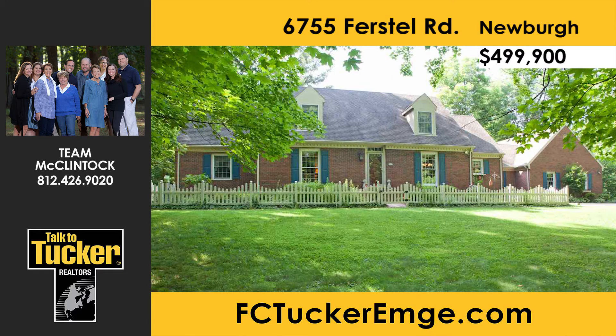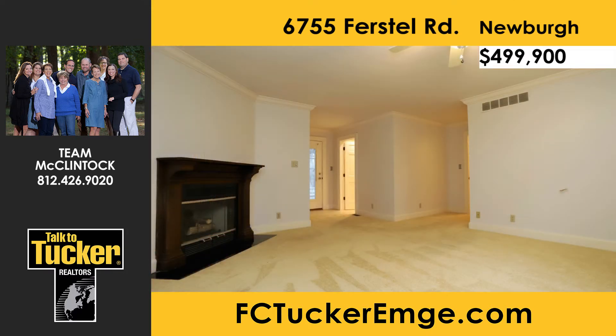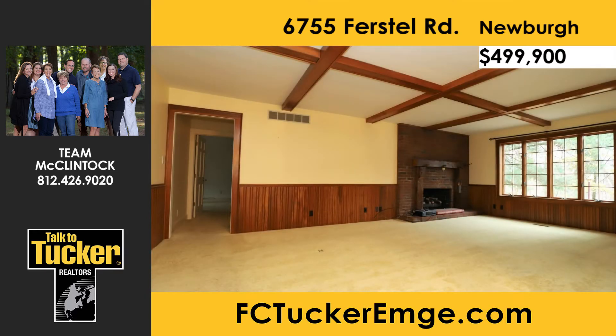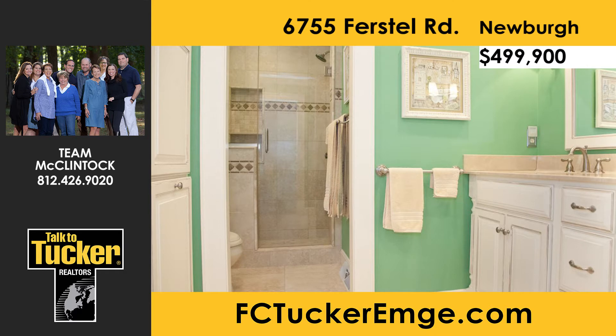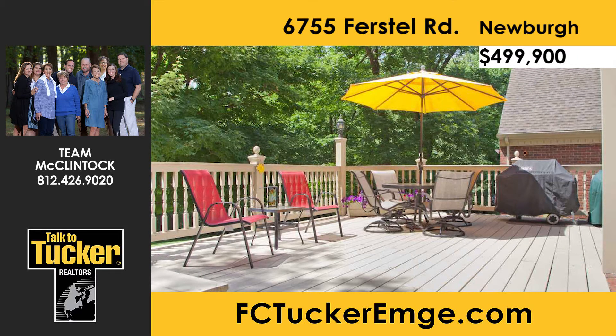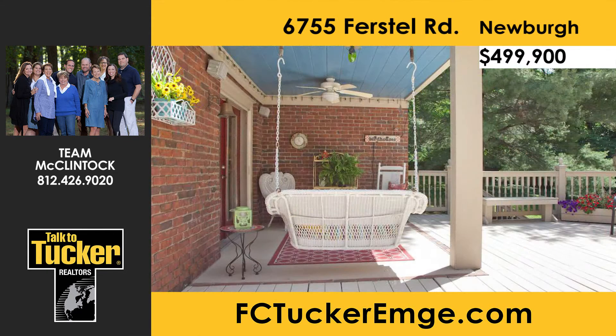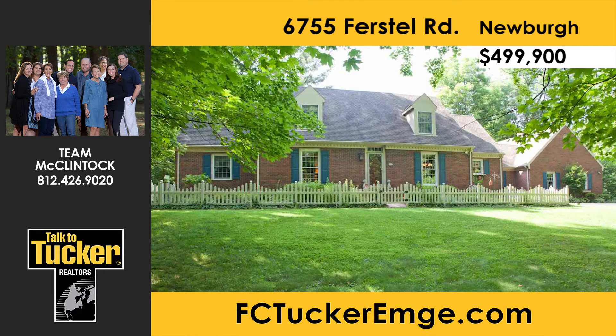Secluded and private, this estate is owned by a master gardener, evident in the beautiful front landscaping. Inside this brick home is a formal foyer currently used as an office, a dining room, and a stairway leading to three large bedrooms and two full baths. The main level boasts a large family room with fireplace, a breakfast room with fireplace, kitchen, half bath, and master suite. The recently remodeled kitchen features two-year-old appliances and beautiful quartz countertops with antique white cabinets. The master suite includes a third fireplace and a newly remodeled bath. Located just outside Newberg, schedule a showing today — talk to Team McClintock at 812-426-9020.